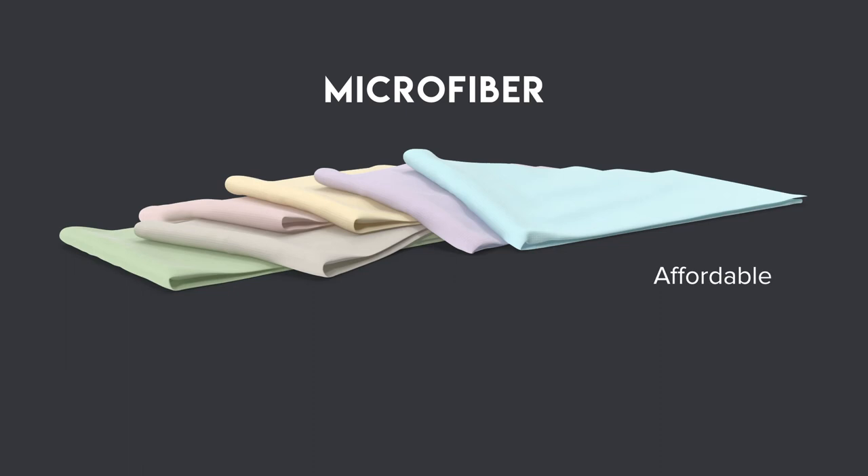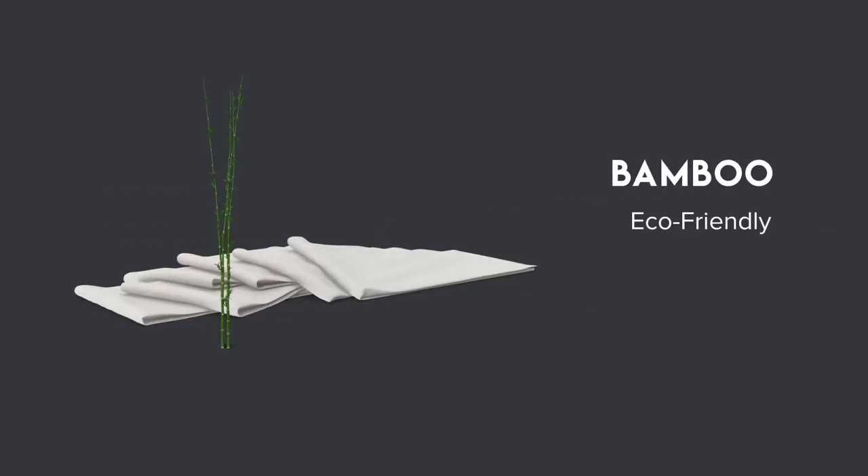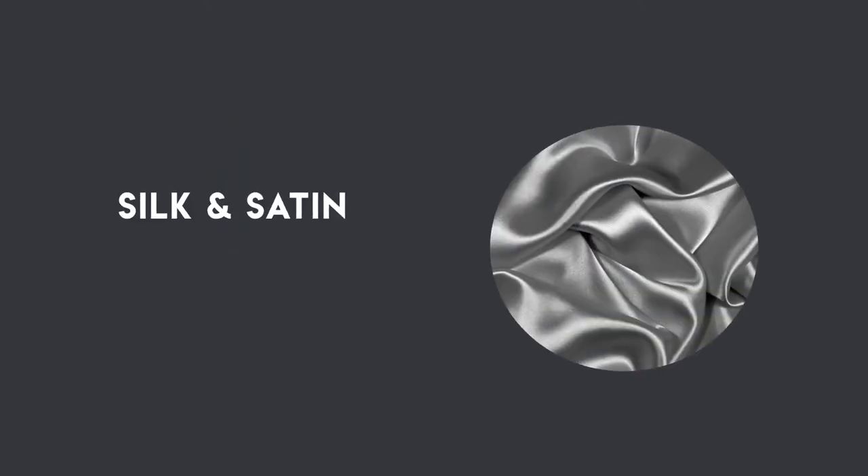Microfiber sheets are very affordable and provide durability, smoothness, and breathability. Linen sheets are breathable and crisp. Bamboo sheets are the most eco-friendly option — they are lightweight, durable, and soft. And silk and satin sheets are considered luxurious due to their soft and shiny texture.